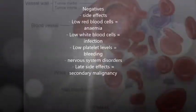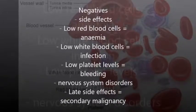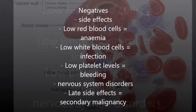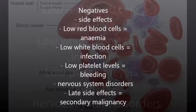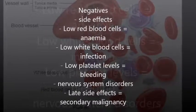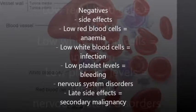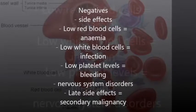Side effects include low red and white blood cell counts, increasing the risk of anemia and infection. There is also a risk of low platelet levels, which are necessary for blood clotting, and therefore could increase the risk of bleeding. Late side effects can occur with Samarium treatment, such as the development of secondary malignancy and unrelated cancer. These all contribute to negative factors of using Samarium-153.